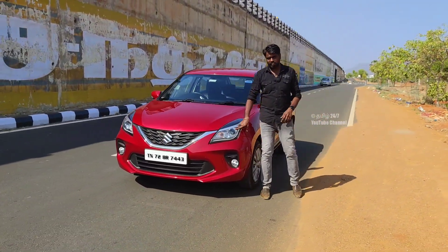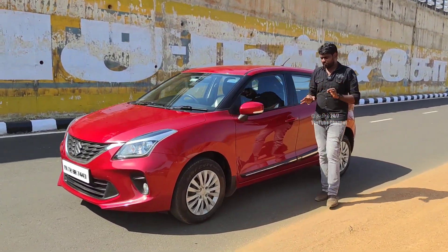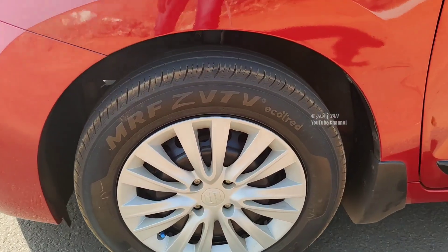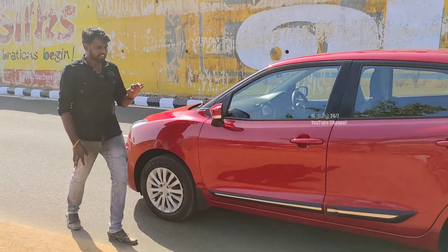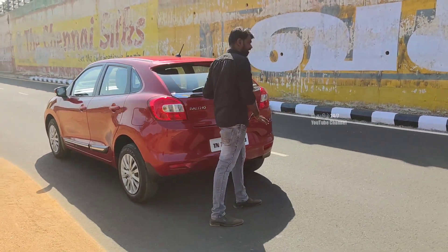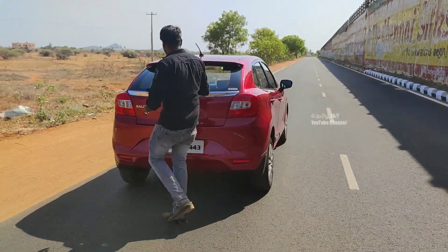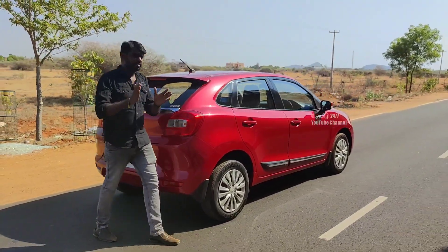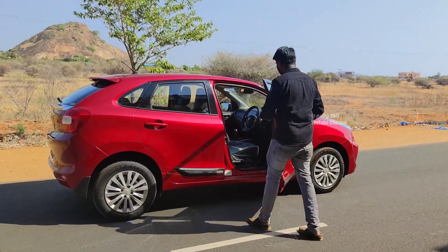The registration number is 7443. You can see the headlamp and the headlamp in the body. There is a dent in the body. You can see the same condition and concept. The entire tire condition — front end is 80-80, back end is 60-80. You can see the body outline. There is a rear view at the back end.